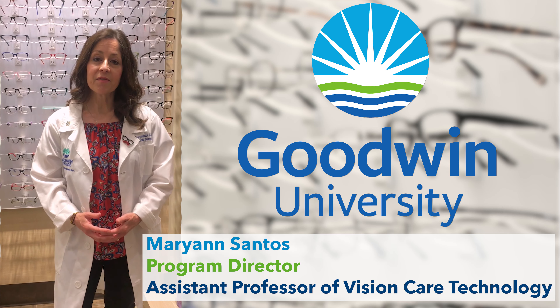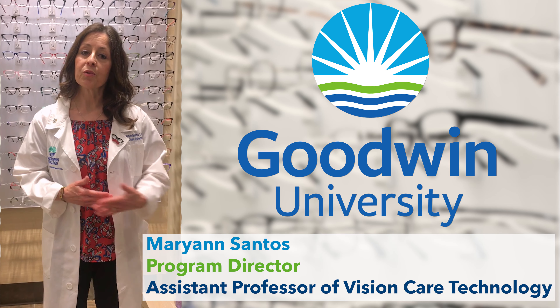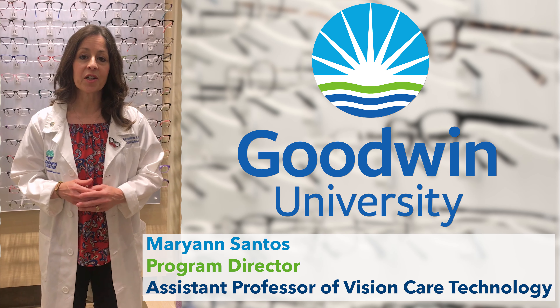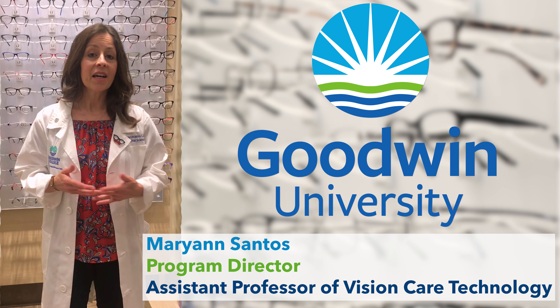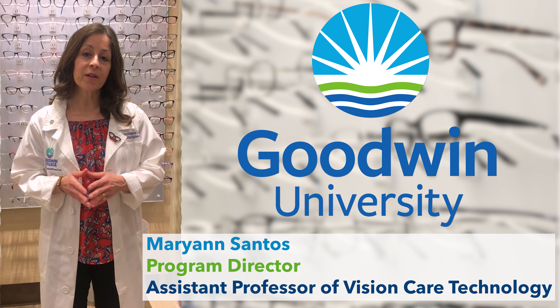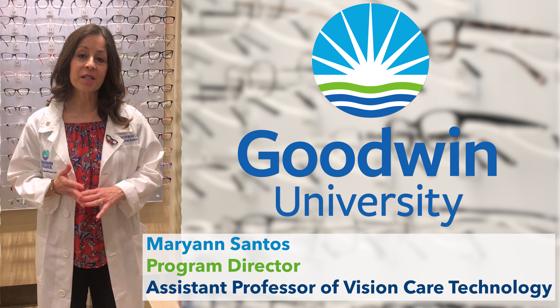The program is five semesters long. At the end of five semesters, after you complete your prerequisite courses, you earn an associate's degree in Vision Care Technology, which enables you to become a licensed optician in Connecticut and also Massachusetts. To become a licensed optician, you have to graduate from an accredited program, sit for two national boards, and pass your state board exam.